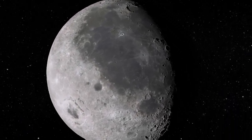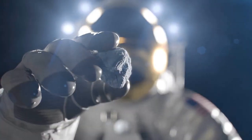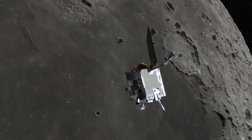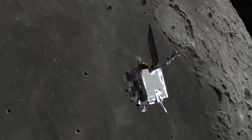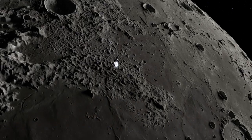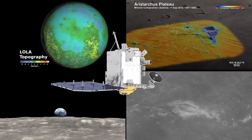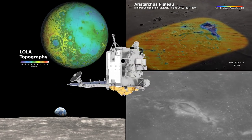This information will aid in understanding future samples collected by Artemis astronauts. Thanks to the incredible data gathered by the Lunar Reconnaissance Orbiter, NASA and the scientific community are making incredible strides in our understanding of the Moon. With every new discovery, we are one step closer to unlocking the secrets of our closest celestial neighbor.